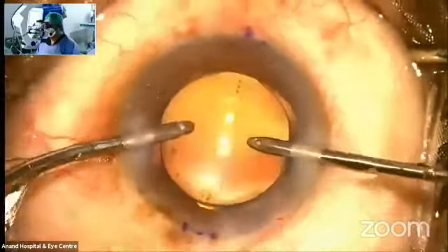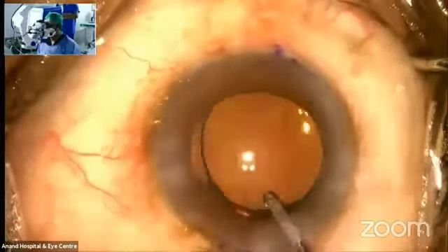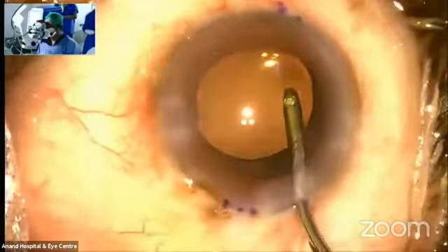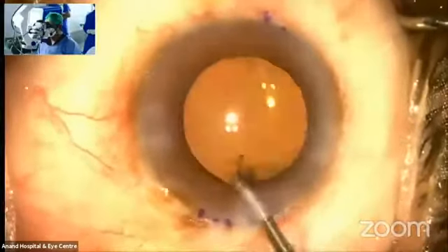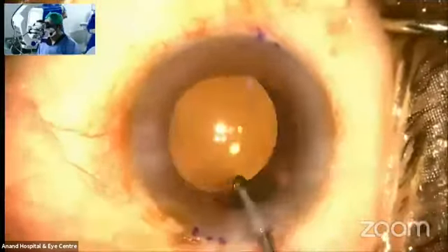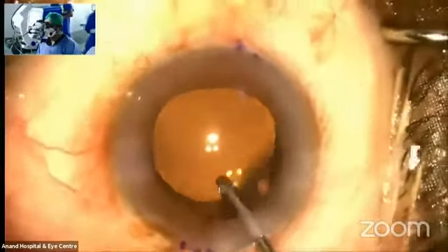I was removing the viscoelastic from behind, and now I will go in the bag — I am underneath the IOL. The placement has to be accurate. Regarding hydro-implantation: in my toric IOLs, I like to do hydro-implantation because the case is over as soon as you implant the lens.